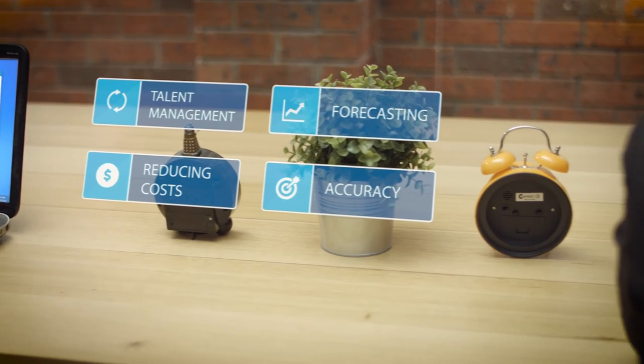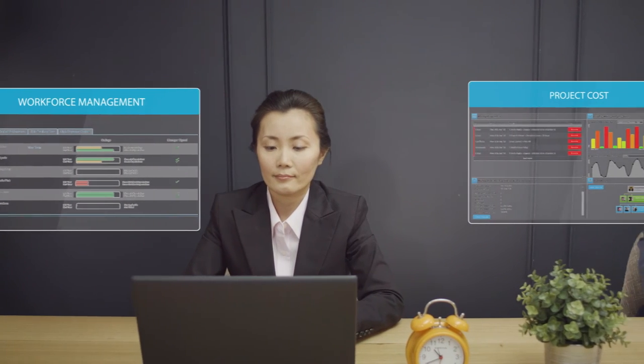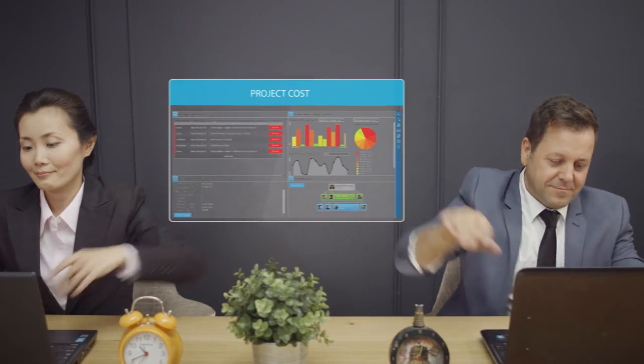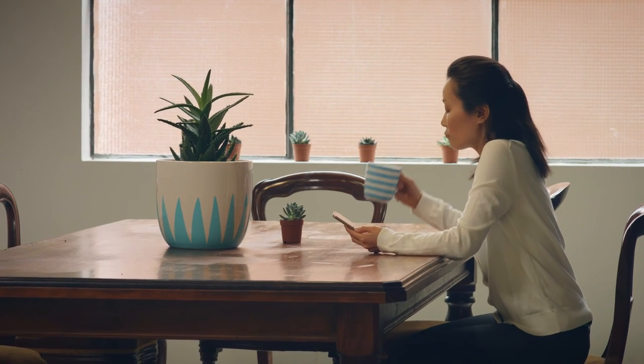And with information validated and updated immediately, complete visibility is instantaneous, allowing you to use the right information to make the critical business decisions that control labor costs and ensure quality of delivery. Not to mention, everything is in the cloud, so you can access what you need, when you need, wherever your people might be.